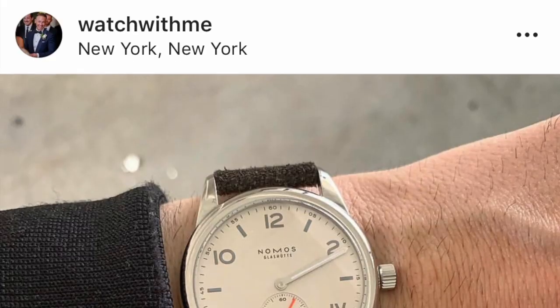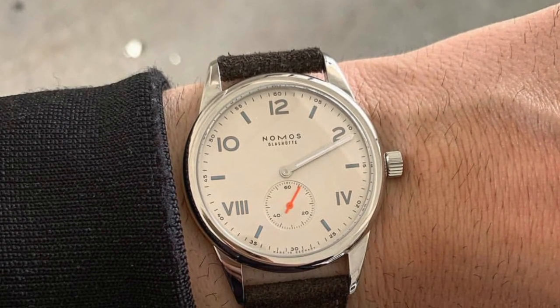Before we get into the topic, wrist check: I am wearing my Nomos Club. This is a watch I was given for being part of someone's wedding party — very meaningful watch to me. Very simple, but it goes well with everything. I don't wear it that much, but when I do I always think about the occasion in which I received it. Alright, let's get into today's topic.